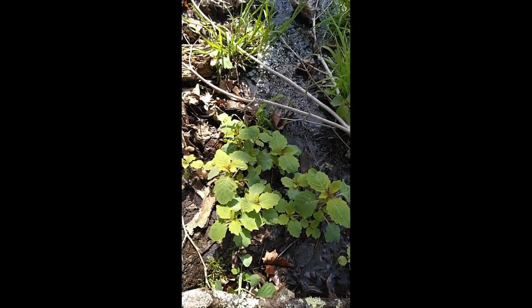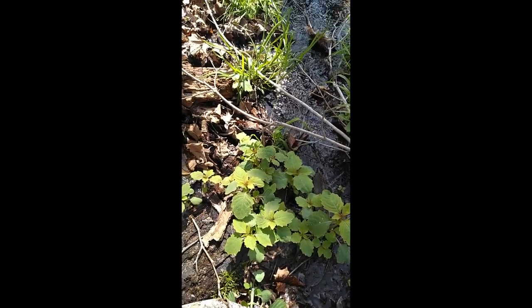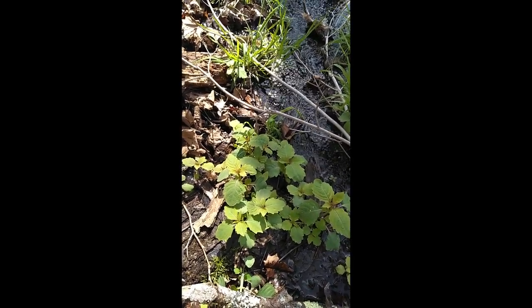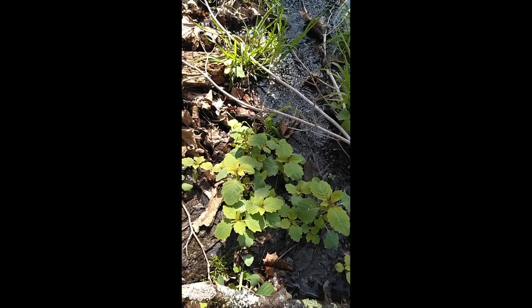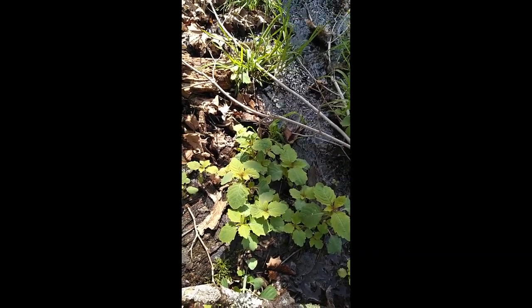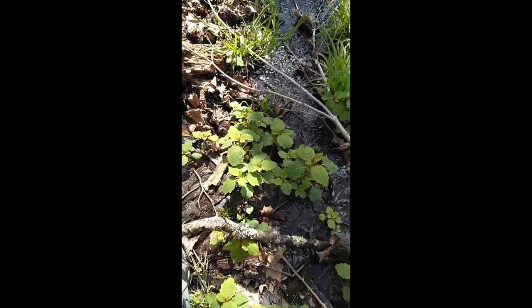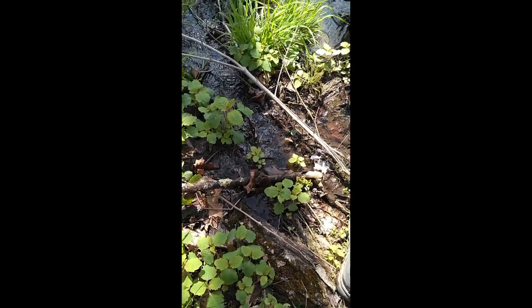Jewelweed also gets an orangey flower with spots that hangs down like an open mouth — it's called spotted touch-me-not or jewelweed. The touch-me-not name comes from the fact that it has big green seed pods later in the summer that explode when you touch them, scattering seeds in many directions. It's a very common plant, growing all along the stream here.